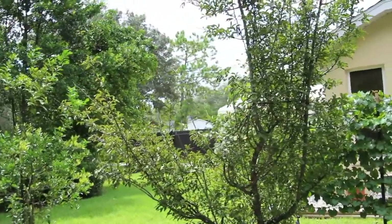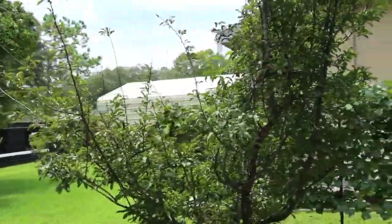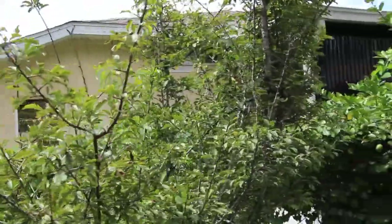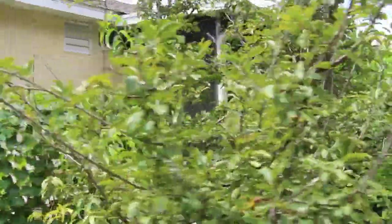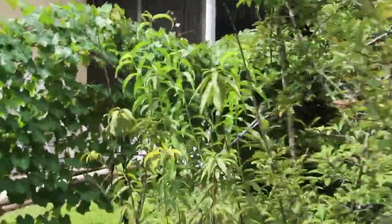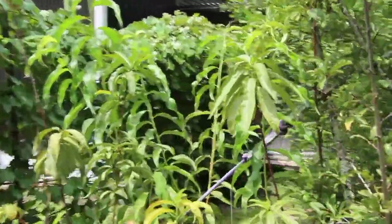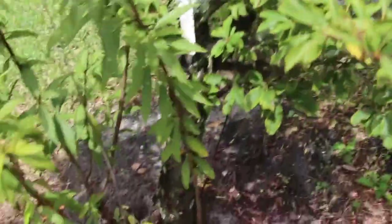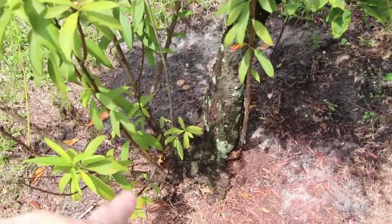Then my half plum and Florida peach tree. Still never got any plums — I got buds, but no plums. And you can see this is part of the Florida peach tree; it's all coming out of one branch.